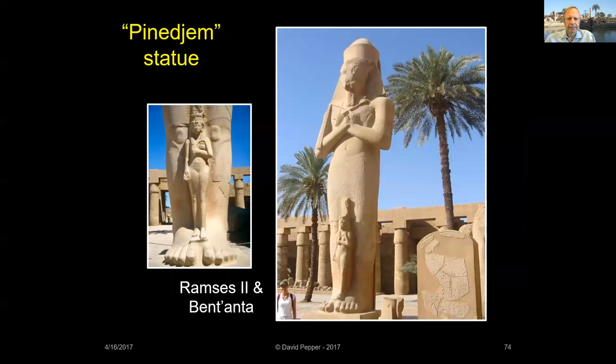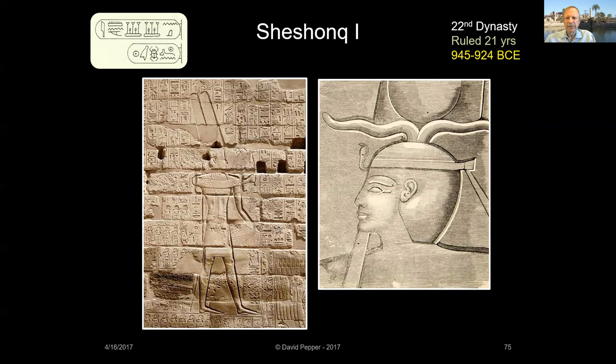This colossal statue, now in the first court, was also usurped by Panegim. It actually depicts Ramses II with his daughter Bent Anta. Founder of the 22nd dynasty, Sheshank I — chief of the Libyan Meshwesh — became commander of the Egyptian army after marrying the daughter of the king of the previous dynasty. He reunited Egypt but ruled from Bubastis in the delta. Carved into the walls of Karnak Temple, Sheshank brags about conquering the cities of Israel. He's the same pharaoh called Shishak in the Bible who carted Solomon's treasure back to Egypt.